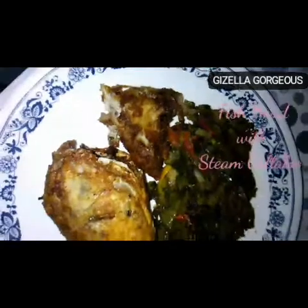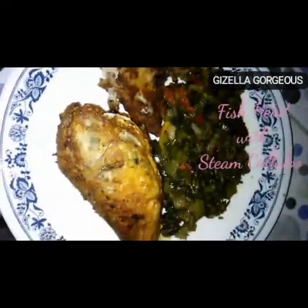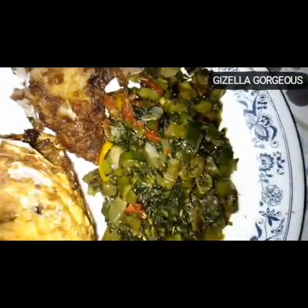On to meal number three — looking very juicy, we got our fish head right there, and we also have that with our steamed kalulu. Always eat up your vegetables, guys — stay healthy!